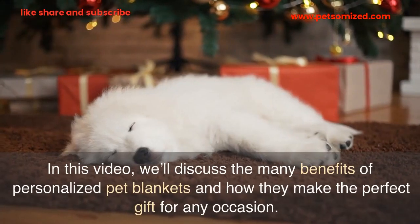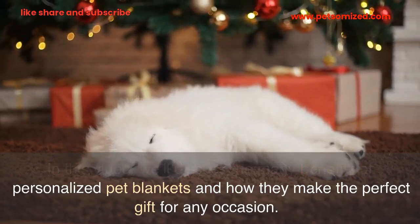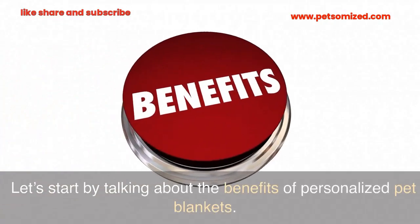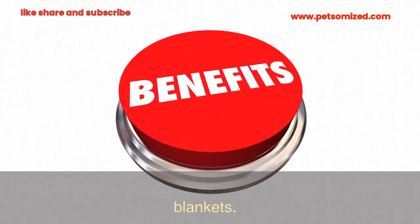In this video, we'll discuss the many benefits of personalized pet blankets and how they make the perfect gift for any occasion.